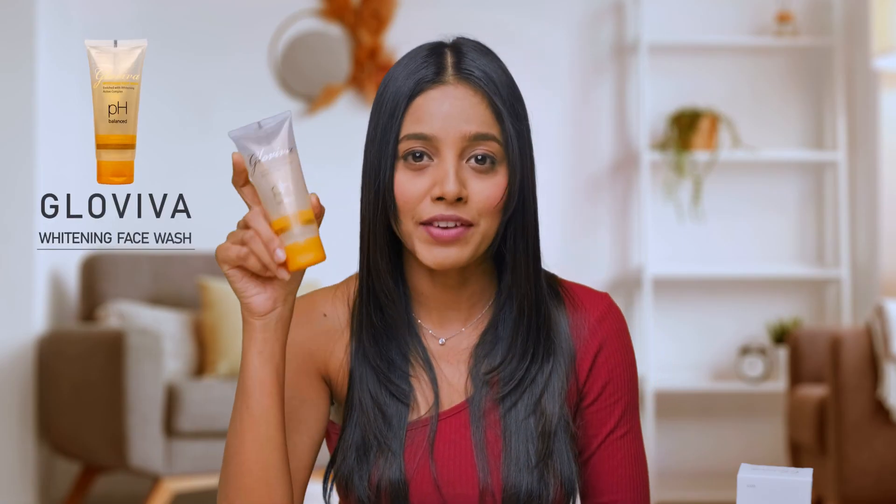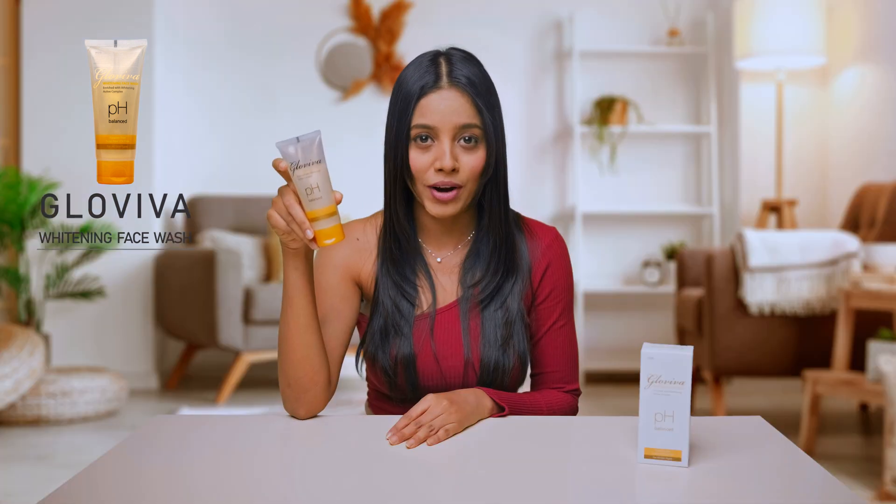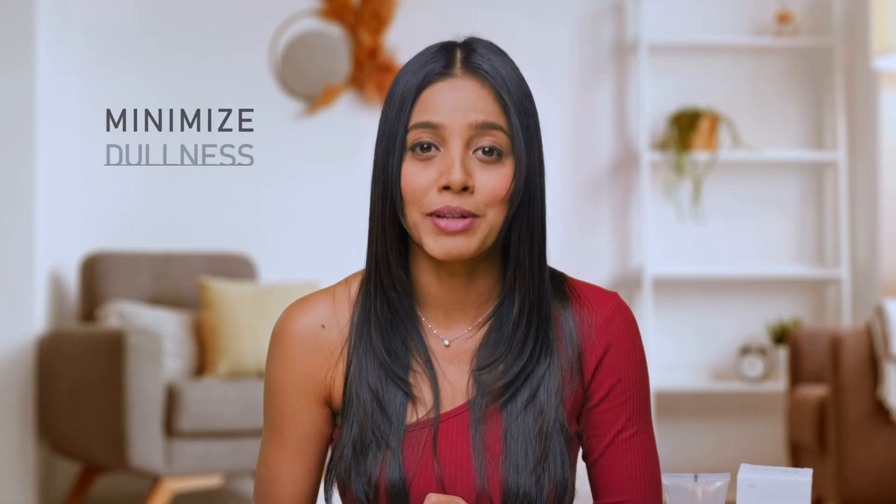Hi, this is Zainab and this is Glowiva Whitening Face Wash, a highly intensive brightening face wash that gives you a flawless and vibrant glow like never before. It's a luscious and rich product designed to gently polish skin to minimize dullness and restore a youthful glow.